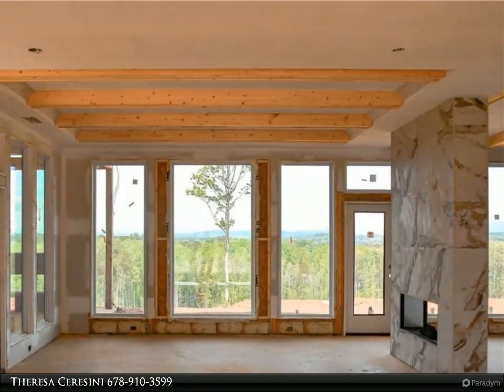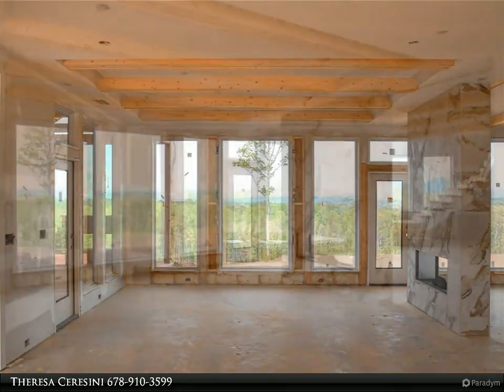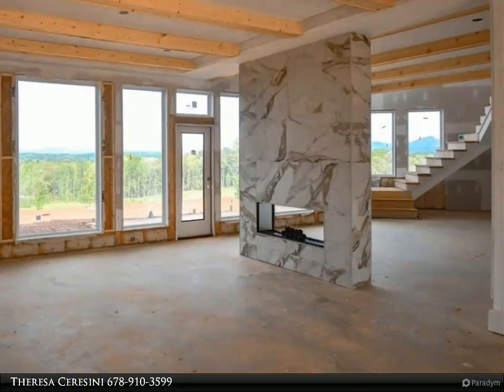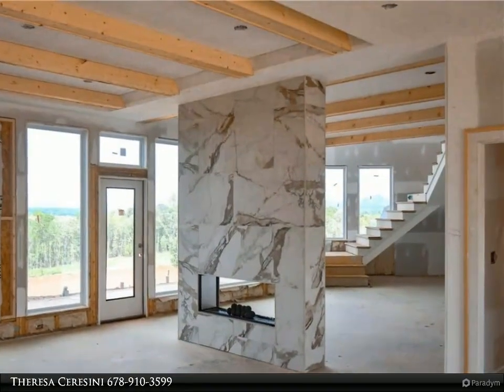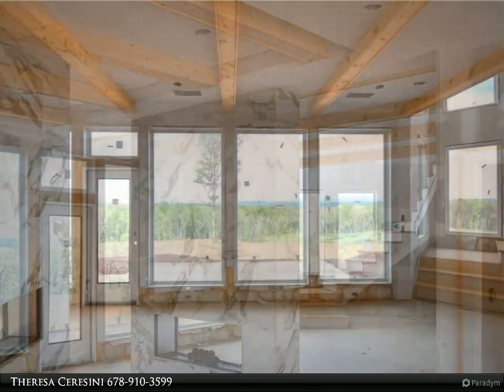This 3.7-acre lot is simply stunning. The gorgeous mountain views complement the rolling countryside beautifully. The home, currently under construction, is a true design masterpiece, featuring a multitude of floor-to-ceiling windows that further enhance the already incredible mountain views.